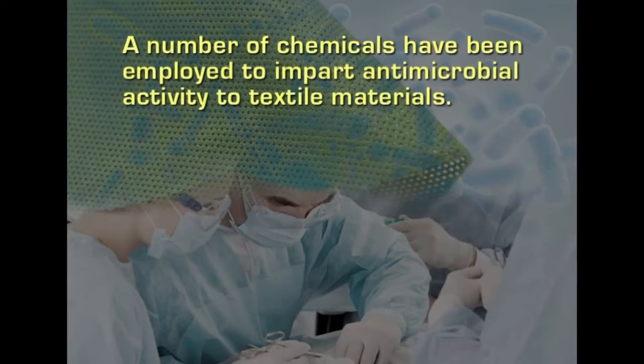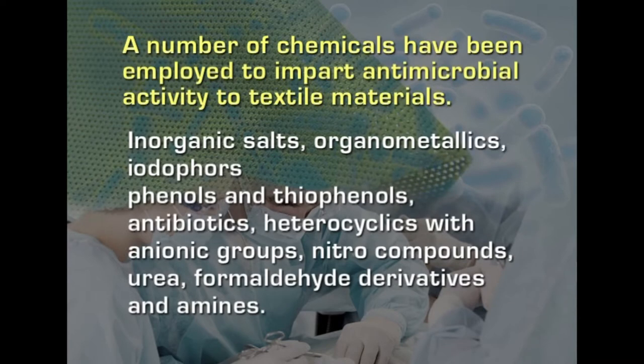A number of chemicals have been employed to impart antimicrobial activity to textile materials. These chemicals include inorganic salts, organometallics, endophores, phenols and thiophenols, antibiotics, heterocyclics, heterocyclics with anionic groups, nitro compounds, urea, formaldehyde derivatives and amines. Many of these chemicals however are toxic and may be carcinogenic, so their use on fabrics is limited. Fabrics used for apparel cannot employ these chemicals.